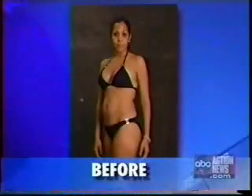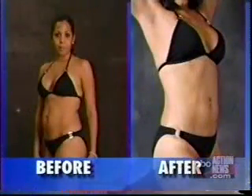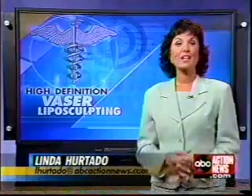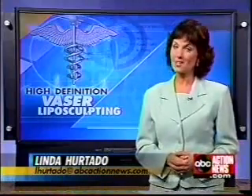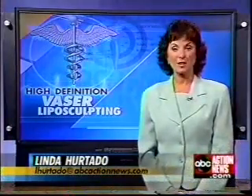Lena is a 42-year-old mother who just needed a little help to get from this to this. She had her procedure in January. "I'm thrilled with the results." And as for Brooke, she's still recovering — we'll let you know whether she's happy with the results in a few weeks. Linda Hurtado, ABC Action News.